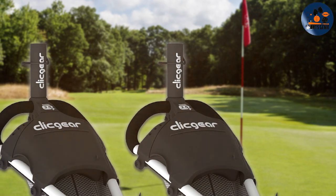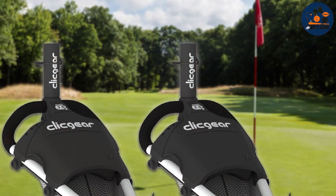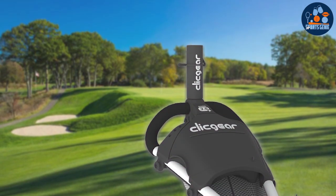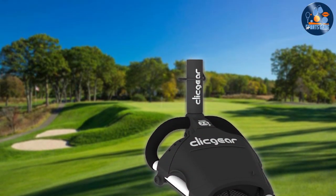securing your umbrella in place even on the breeziest days. The ease of installation and the mount's adjustability are significant benefits, allowing golfers to quickly set up their umbrellas for immediate protection. This umbrella mount's effectiveness in providing stable, reliable coverage makes it a favorite among golfers.